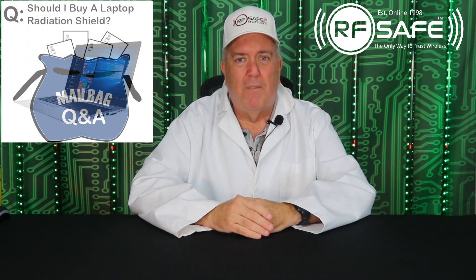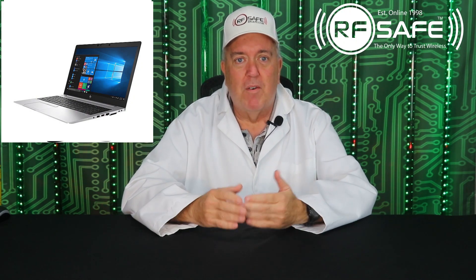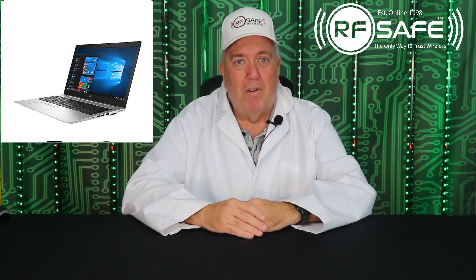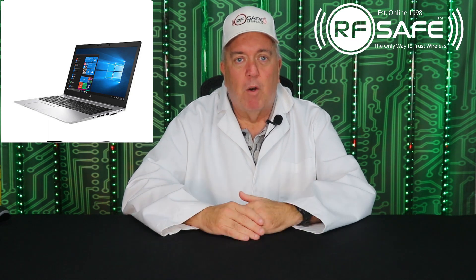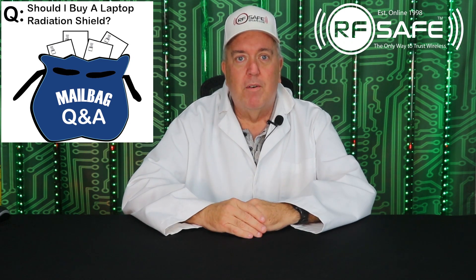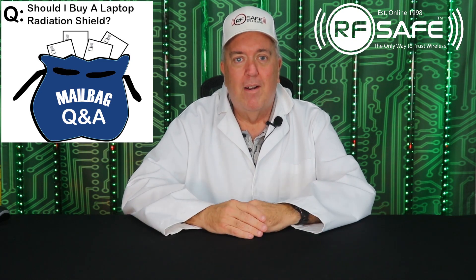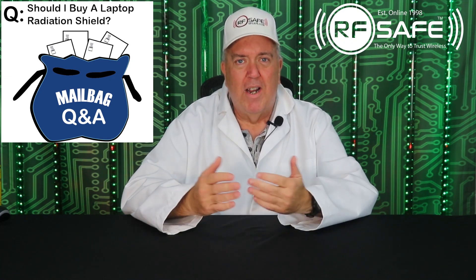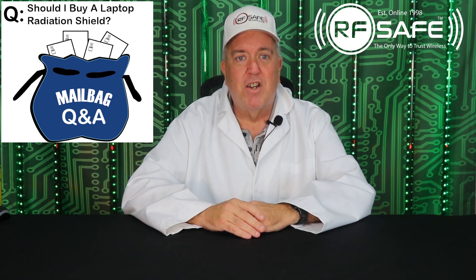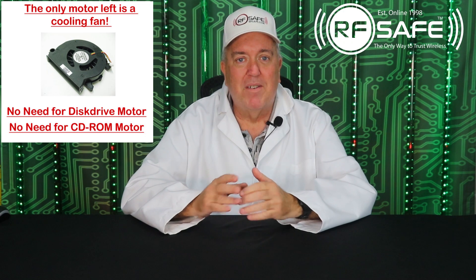So if you really want to protect yourself, get rid of your old-fashioned computer with spinning motors that produce very strong magnetic fields and invest in a laptop with a solid state drive. It's really that simple. The money you save by purchasing a regular laptop case versus a shielded laptop case will probably be enough to cover the upgrade to avoid the strong B-field radiation, otherwise known as magnetic fields, altogether. There is no need for any kind of magnetic shielding when using SSD technology combined with airplane mode. It's as safe as you can possibly get.